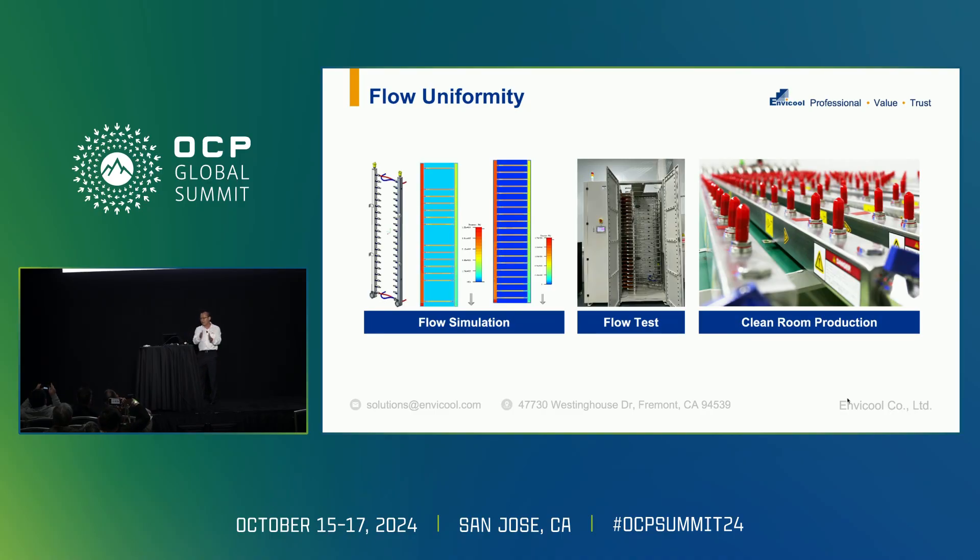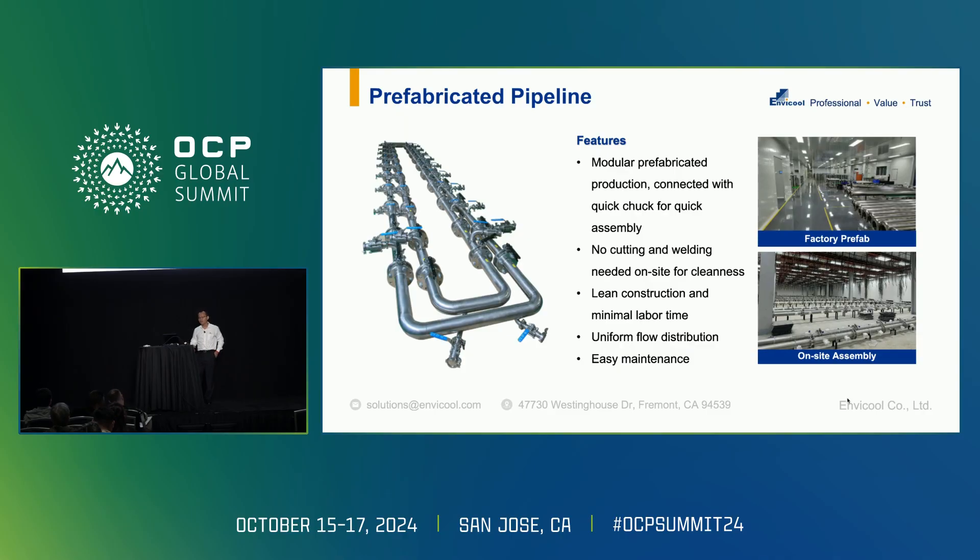For flow uniformity, since we have the blind manifold and the QDs, we do flow simulations through to testing and full rack manifold tests. This is the prefabricated pipeline — it's much easier because we prefabricate it in-house in our manufacturing facility, then ship it to the data hall.